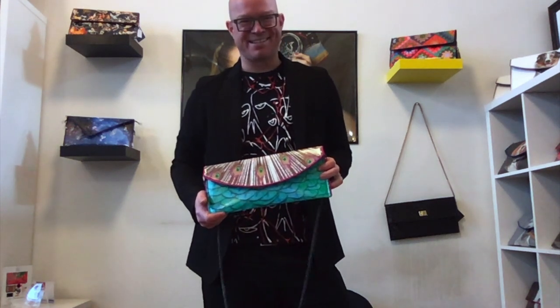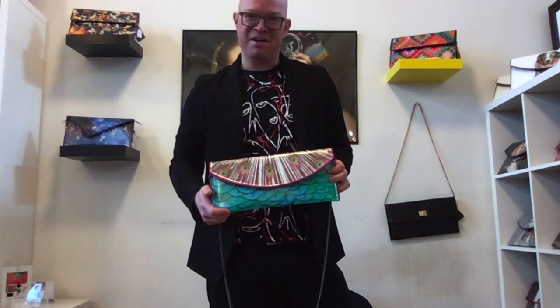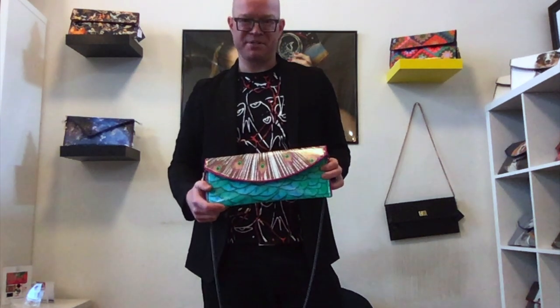I'm proud as a peacock about this style. I grew up on a farm and my parents actually have peacocks, and over the years I've taken many photographs of the birds there.